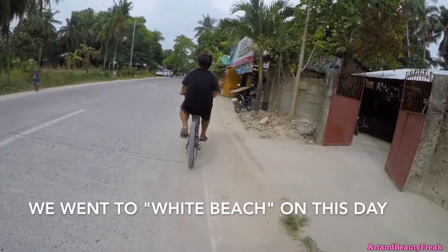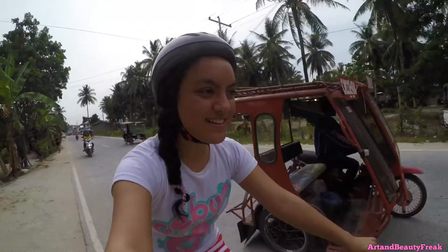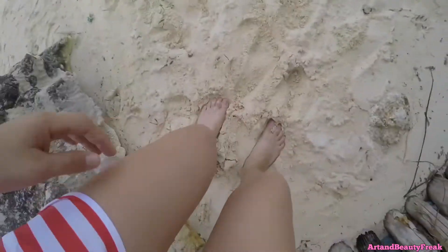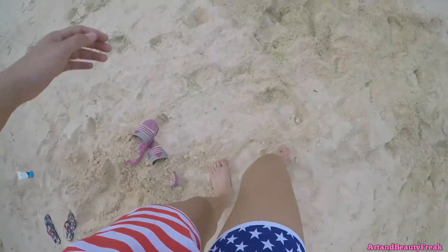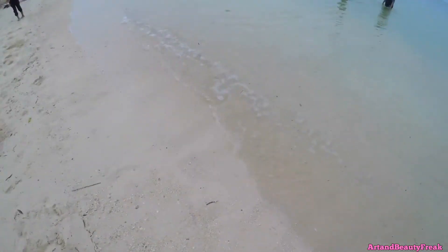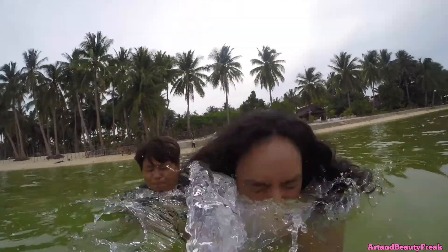Sometimes we go to a different beach — it really depends on our mood. Sometimes we bike all the way to Cloud 9, which is quite far away, especially on the bike. But it's a great exercise, though we haven't done that yet — we probably will soon.